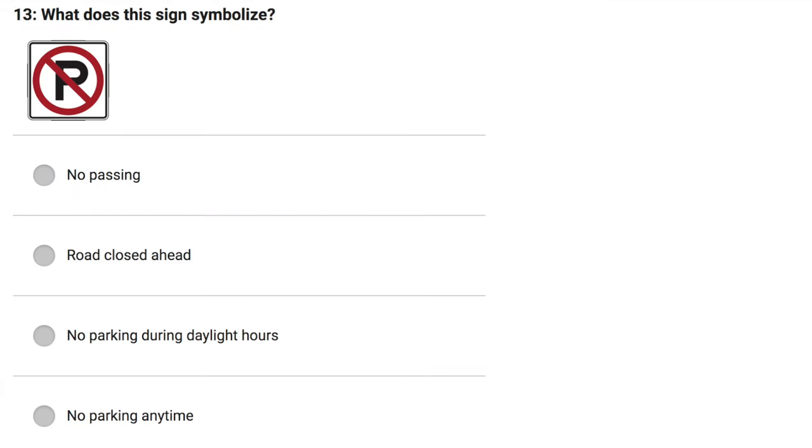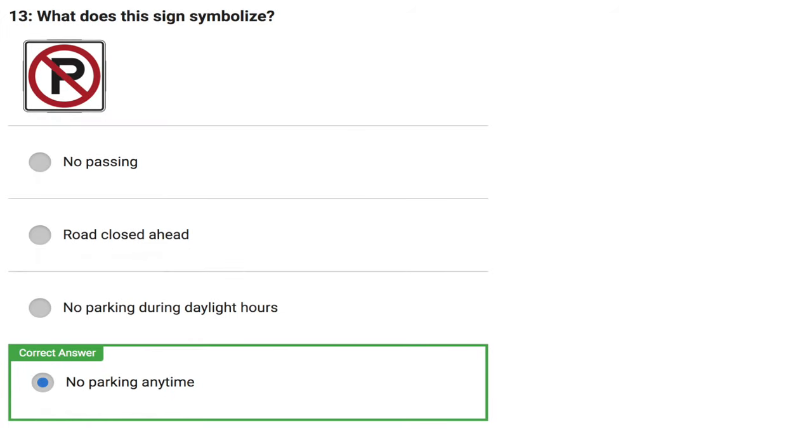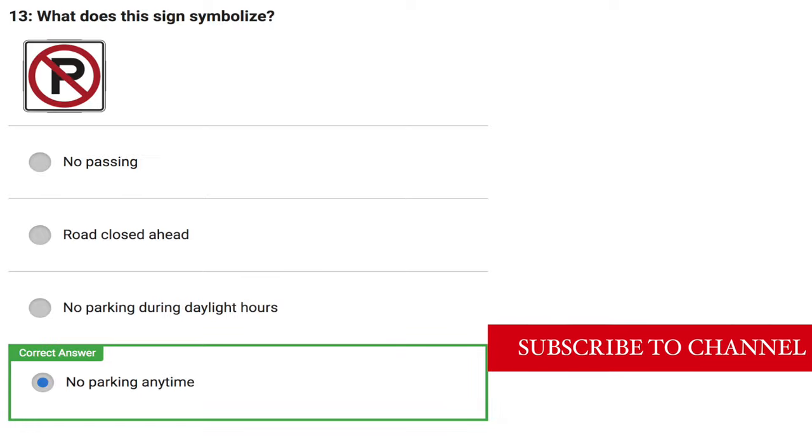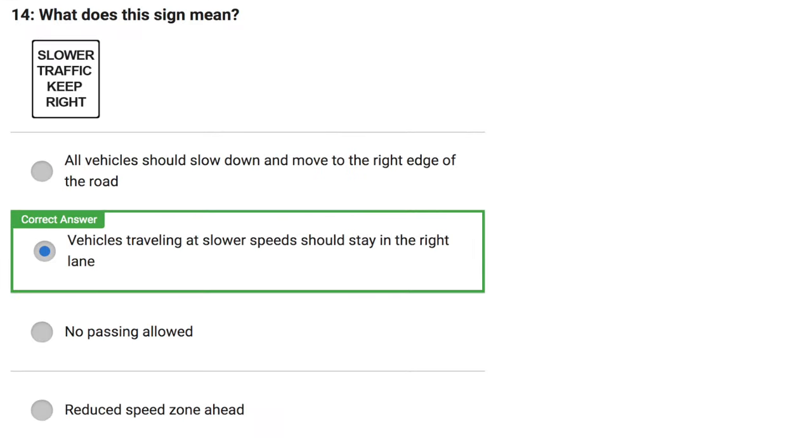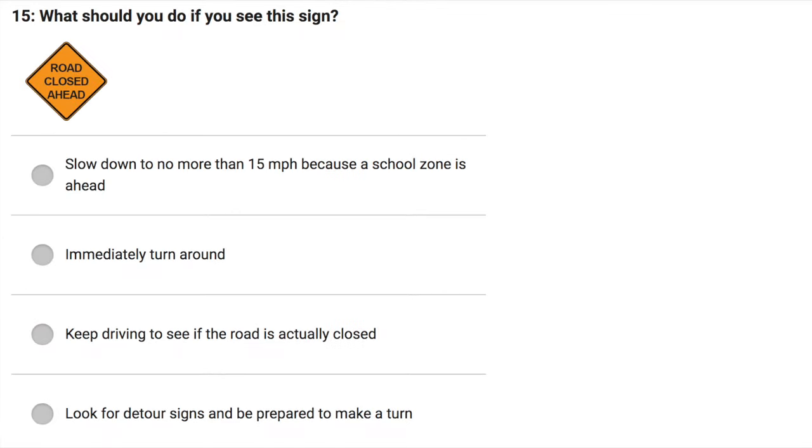What does this sign symbolize? No passing. Road closed ahead. No parking during daylight hours. No parking anytime. Correct answer: No parking anytime. What does this sign mean? All vehicles should slow down and move to the right edge of the road. Vehicles traveling at slower speeds should stay in the right lane. No passing allowed. Reduce speed zone ahead. Correct answer: Vehicles traveling at slower speeds should stay in the right lane.